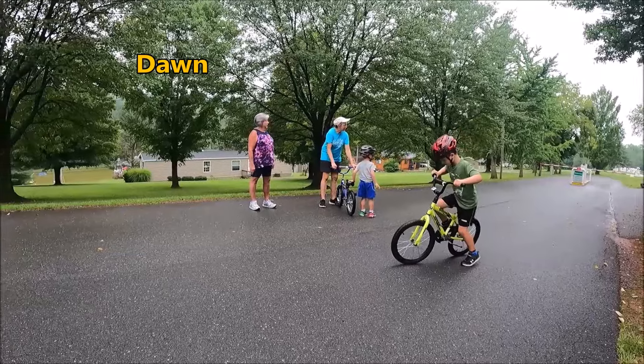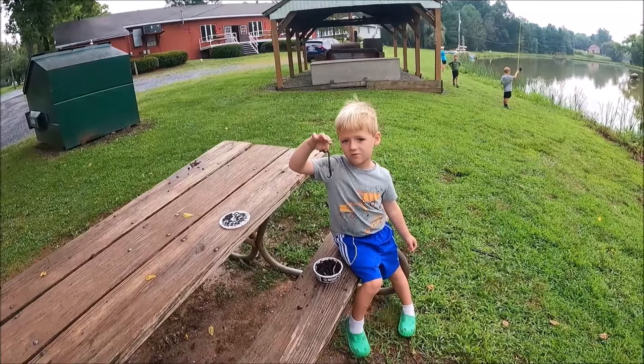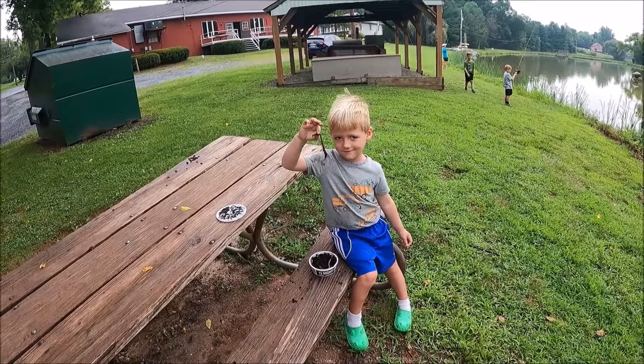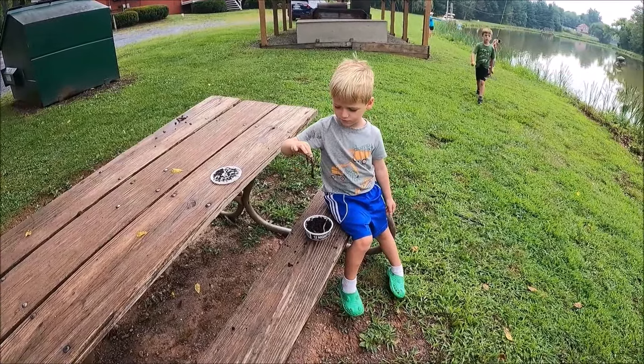Emmer, when you start to stop, you've got to put your foot down and steady it. Mr. Emmerich, are you handling the bait? Looks like a nice worm you got there. It's a little jittery, huh?